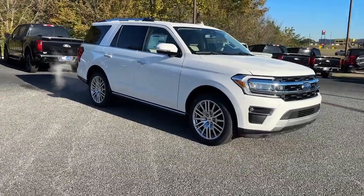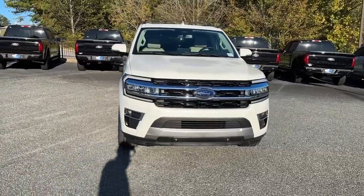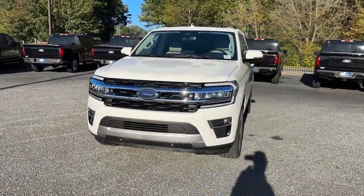Looking for your dream car? It could be the 2024 Ford Expedition. Go big, go bold, go beautiful.